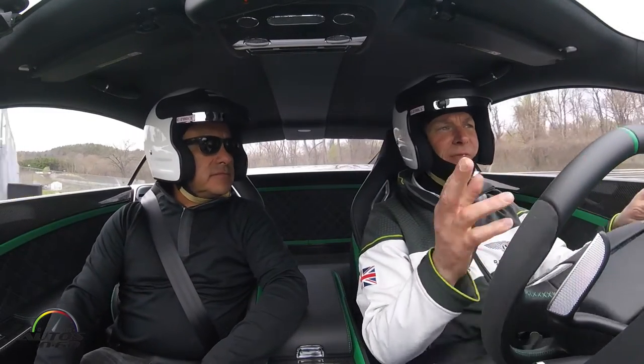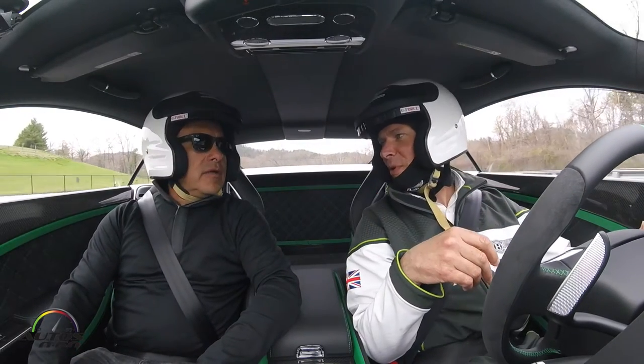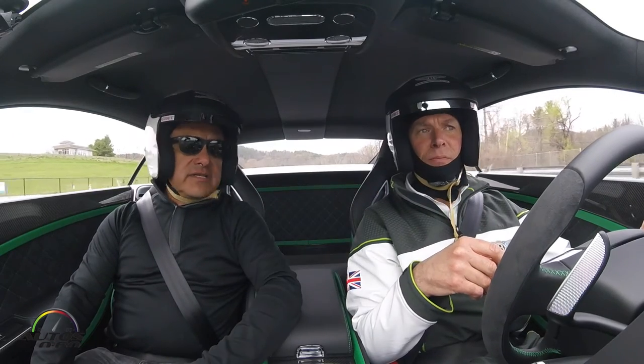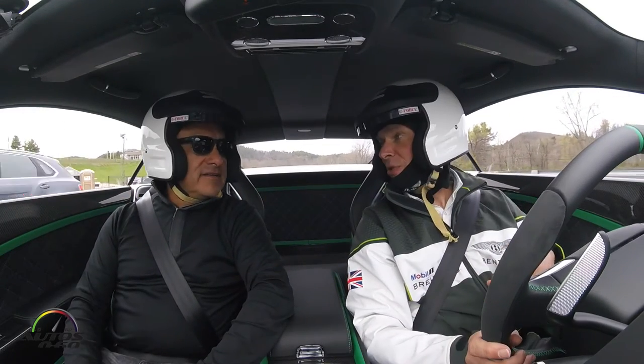There are a couple places where I short-shifted a little bit, like where we're cresting a little bit of a hill, just to make sure there's no wheel spin or anything there. But for someone without that level of experience, the automatic transmission will do much better. That's right — it's fine just to run it in the sports setting as well.